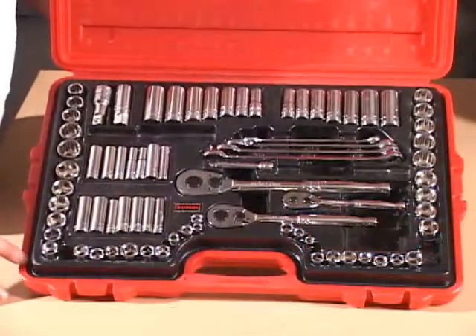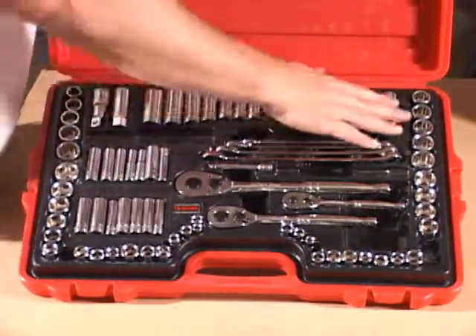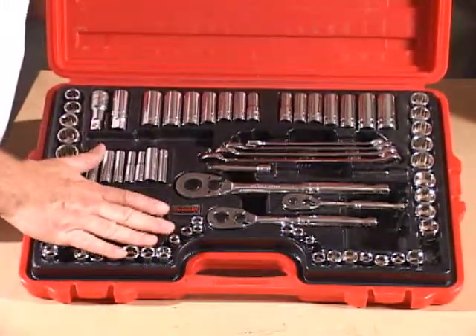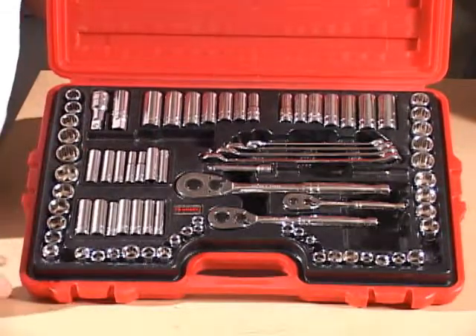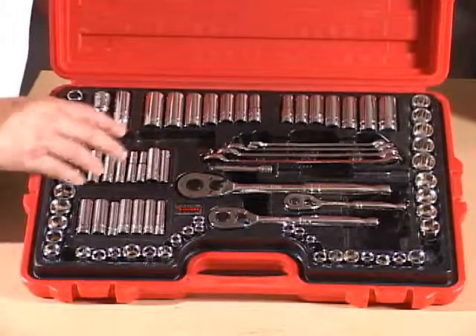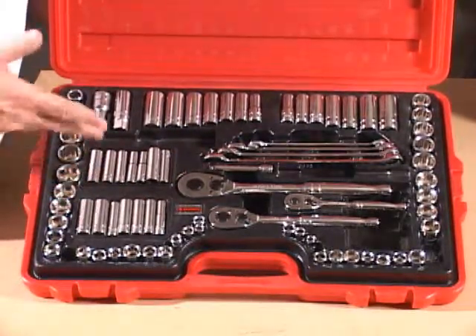Here's an example of one such set. I happened to get this one at Home Depot a couple years ago. You can see it has sockets, wrenches, deep sockets, both metric and SAE, or the English units. Everything is stored and has a place, which is great because at the end of the day you can tell whether you've put your tools away or whether you're missing anything.